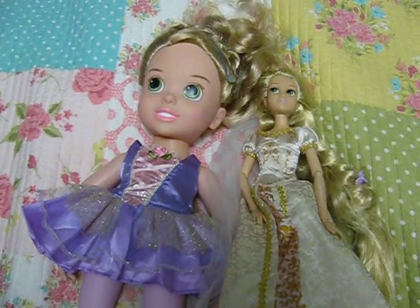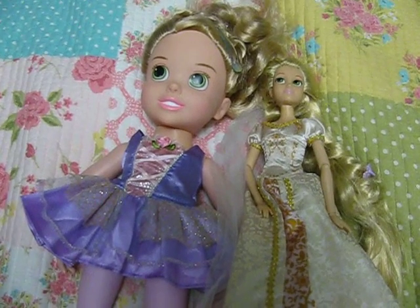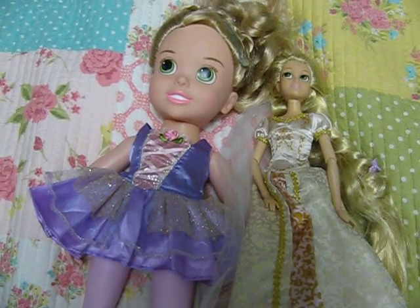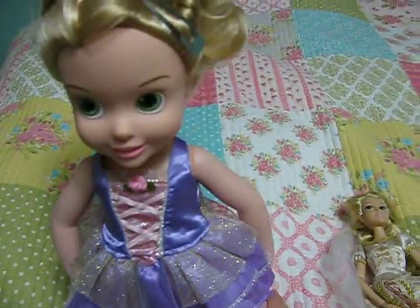Welcome to Tiny Treasures. Today I'm going to show you my Rapunzel doll set. Here's the baby one — Baby Rapunzel.